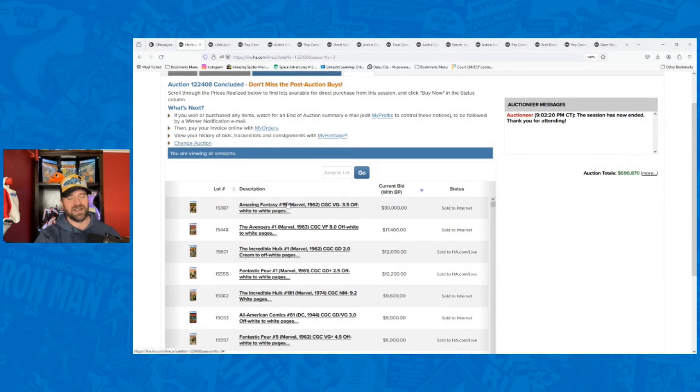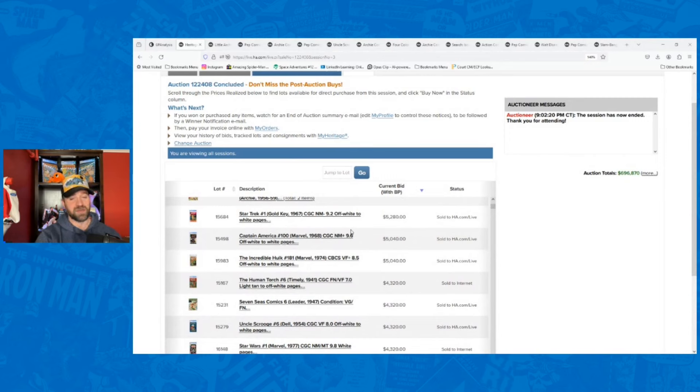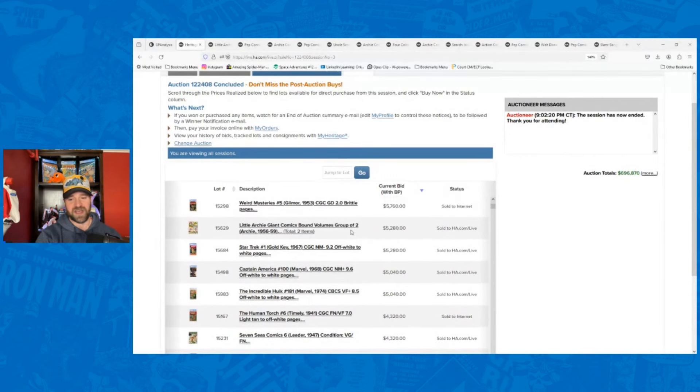One of the things I like to do is pull up that recap and order them from most expensive to least expensive — what were the big numbers they achieved? I like to scroll through and see if there's anything that really jumps out as a big sale that surprises me. And one of them did: Little Archie Giant Comics bound volumes, a group of two, went for $5,280.